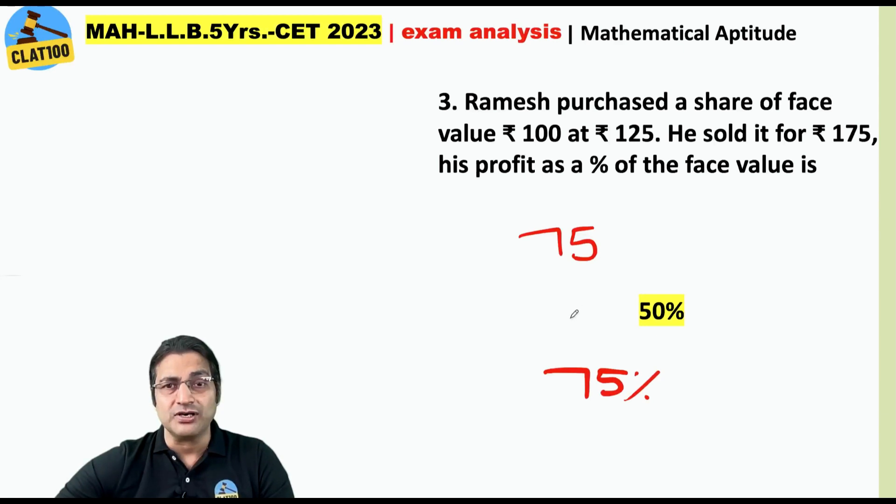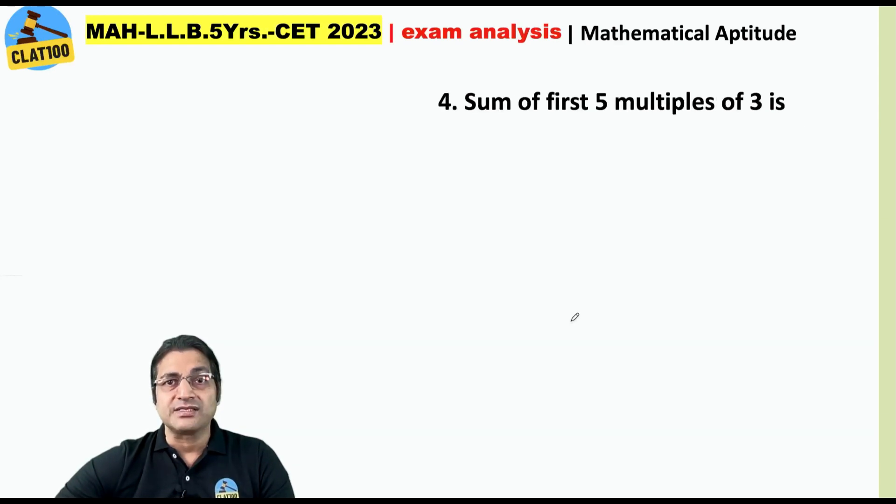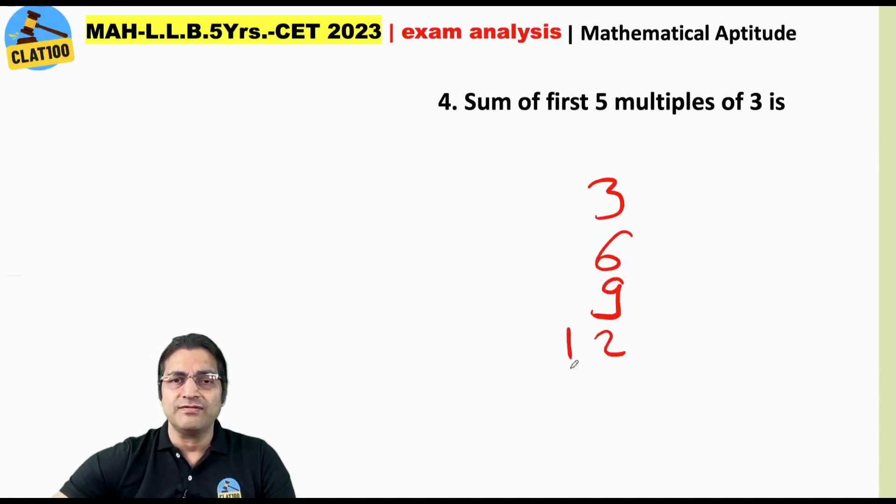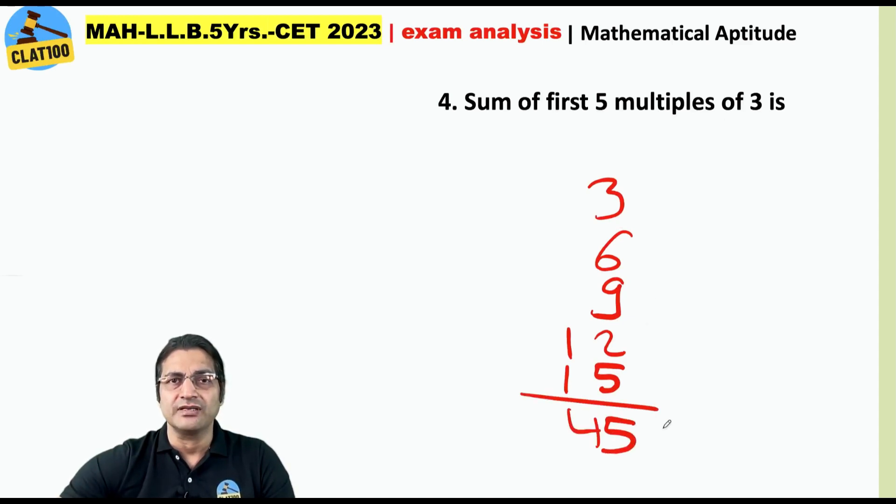But the answer is of course 50%. Next: sum of the first five multiples of three. Just write them down: 3, 6, 9, 12, and 15. This gives me 45. That is my answer.